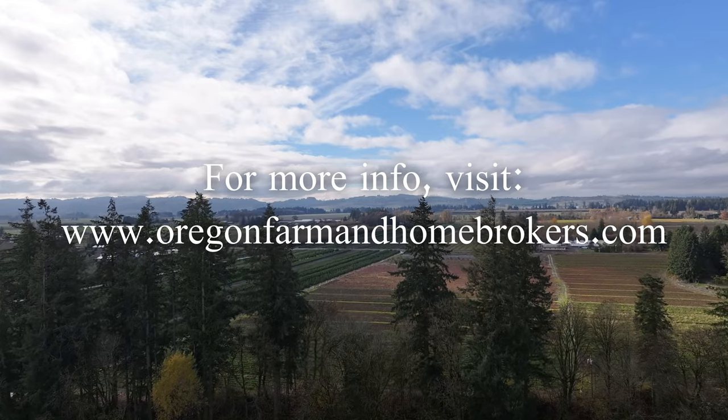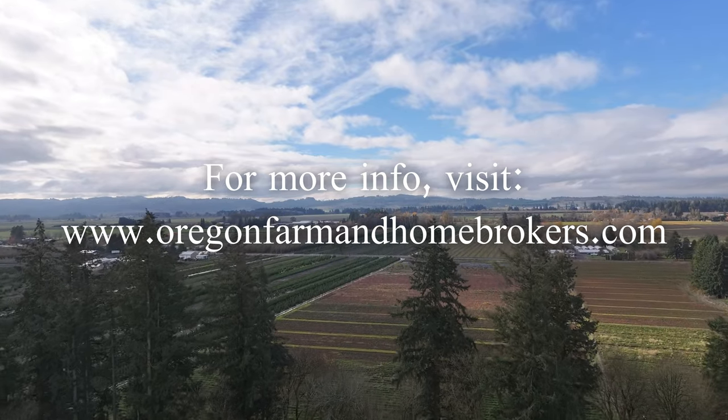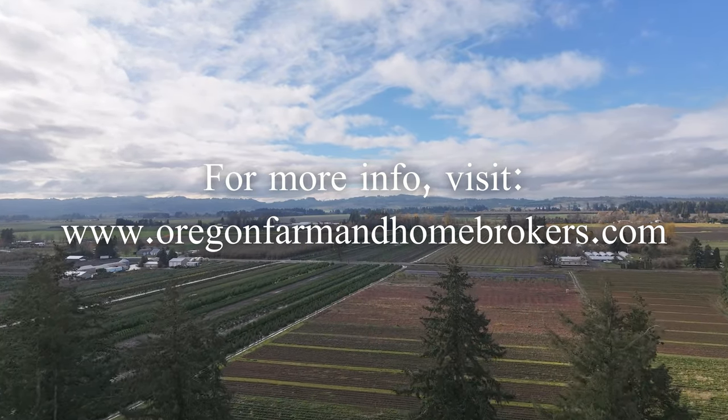Thanks for taking the tour with us. We'd love to show you this unique property. Look us up at OregonFarmandHomeBrokers.com.